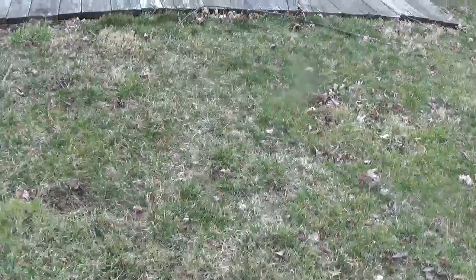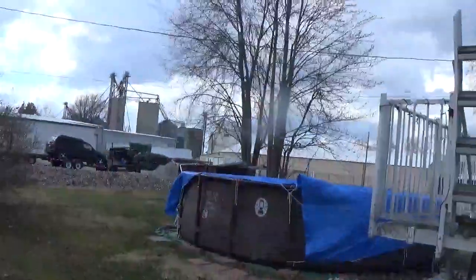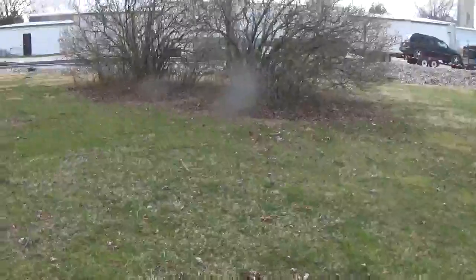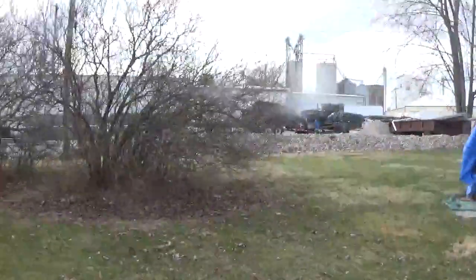Now he's storing cars. That's ridiculous. He's storing more junk. That's an old junk Chevy Trailblazer.